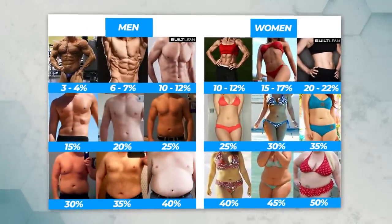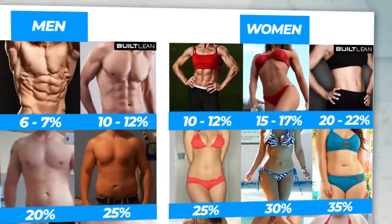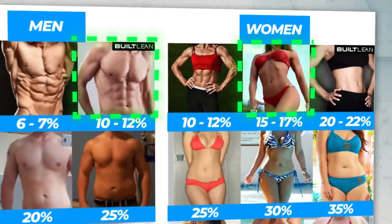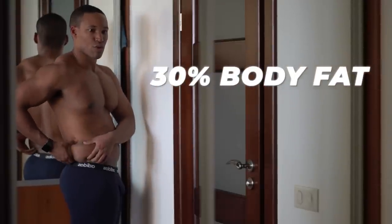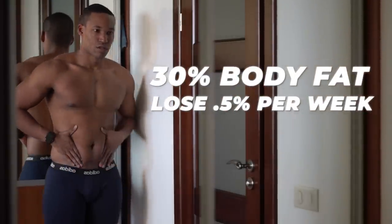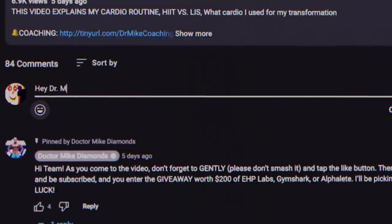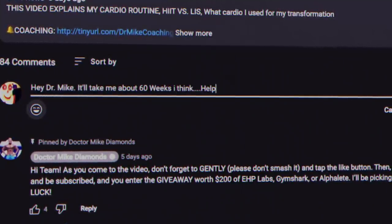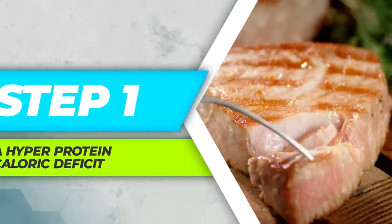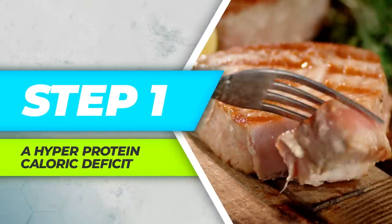First, let's figure out where you currently are in terms of body fat percentage. Research has shown that males typically need to hit 12% body fat for their full six-pack to show, and for females 17%. Let's assume you're at 30% body fat and want to lose 0.5% per week — it will take an average of 36 weeks. Let me know in the comments how long it will take you and I'll tell you how to speed it up. So, step number one: a hyper protein caloric deficit.